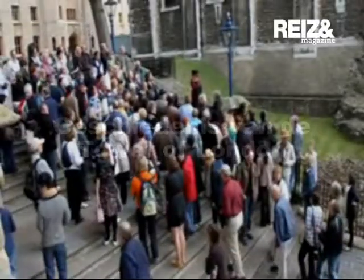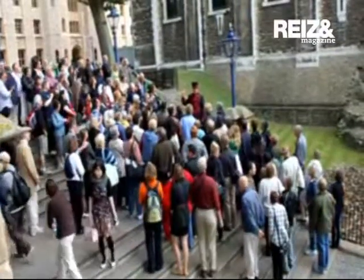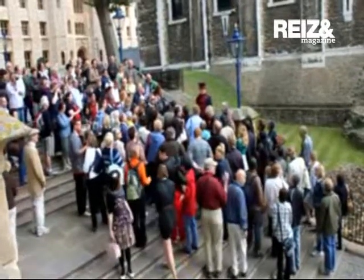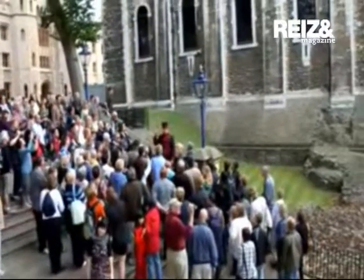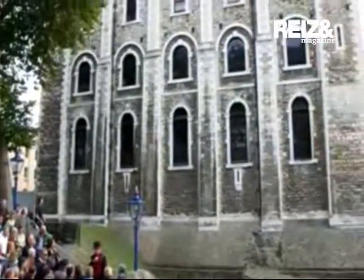In front of you, the great Norman Keep, which is known as the White Tower. This is the oldest part of the Tower of London. Everything else you see about you — other towers, walls — was built to defend this, the oldest part of the Tower of London, built under the orders of William the Conqueror, who began in 1078 and took 20 years to complete, under the guidance of a monk from France.